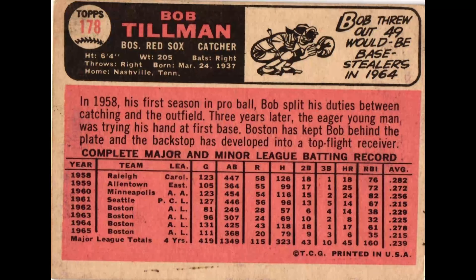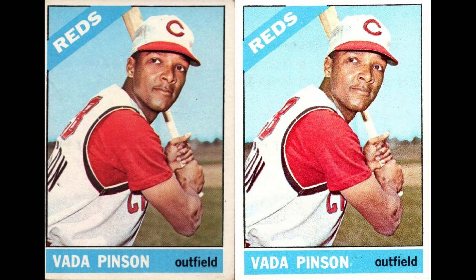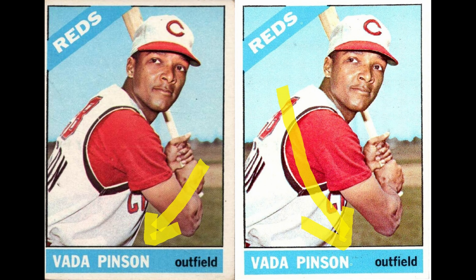Number 178, Bob Tillman — uncorrected error. The cartoon says '49 Steelers,' talking about people stealing, but it should only be 23 that he threw out. That was incorrect and they did not correct that one. Number 180, Vada Pinson — the banner sinks below the black border. Kind of a small issue; you really have to be looking for it to see it, but it made the list nonetheless.